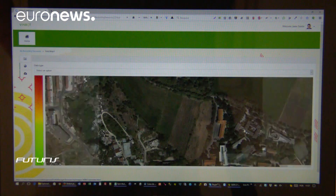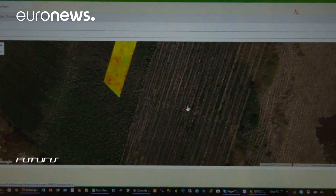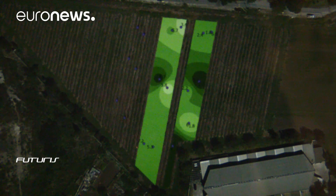Our vineyard is very heterogeneous. It's full of slopes with higher and lower places that are more or less productive. The information provided by the robots can allow me to identify these different places and manage each according to its needs, in tailor-made, precise and efficient ways.